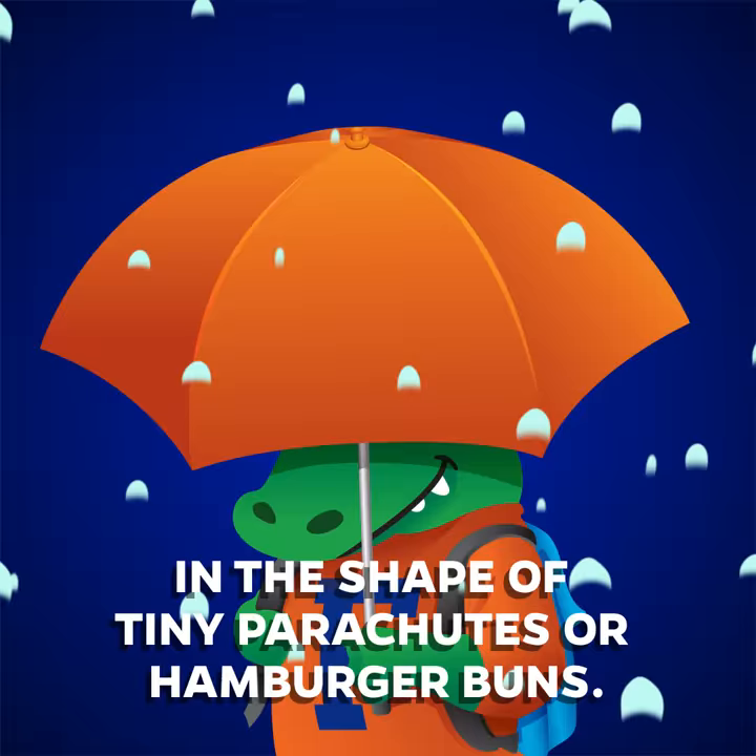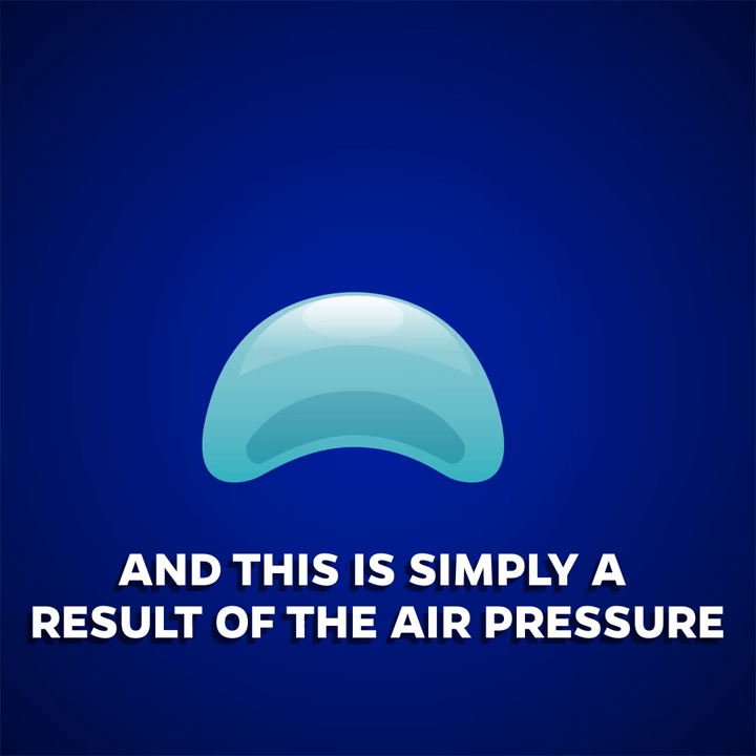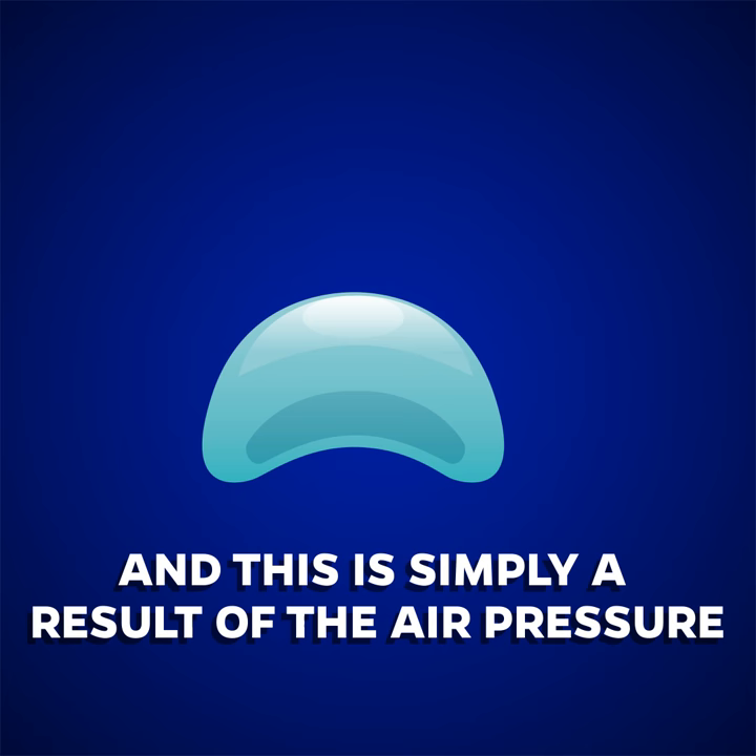In reality, drops fall like this — in the shape of tiny parachutes or hamburger buns. They have a round top and a concave bottom, and this is simply a result of the air pressure from below hitting the falling drop of water.